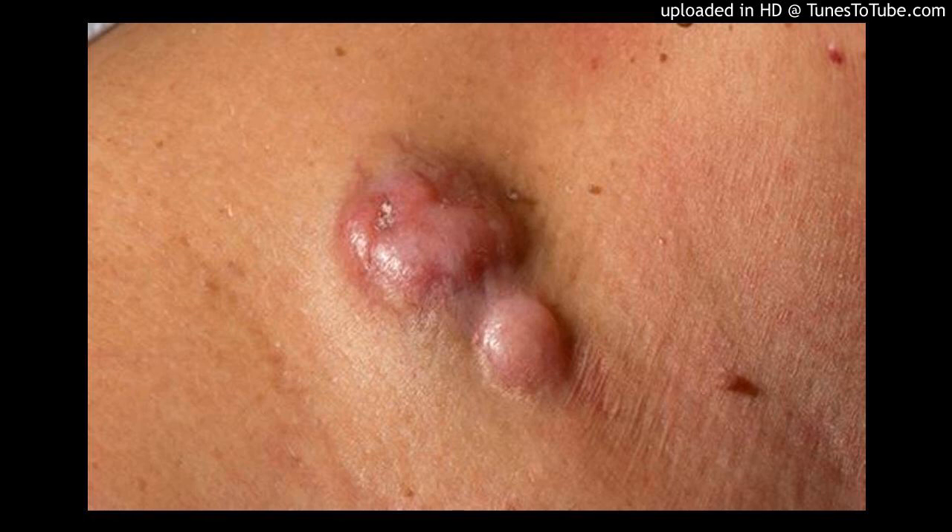Targeted therapy uses drugs that attack cancer cells by focusing on particular traits that make them vulnerable. Some people with dermatofibrosarcoma protuberance have cancer cells that produce an excess protein. A drug called imatinib, Gleevec, can target those cells and cause them to die. Your doctor may recommend this treatment if your cancer returns after surgery.